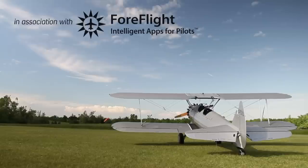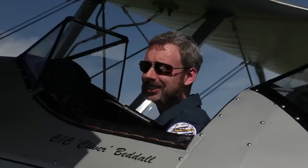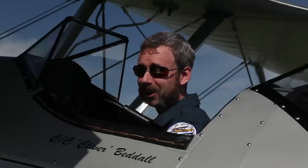This literally flew like a dream. You know the flying dreams? This is the flying dream. You feel the air. You smell the engine. It's visceral. You feel it.